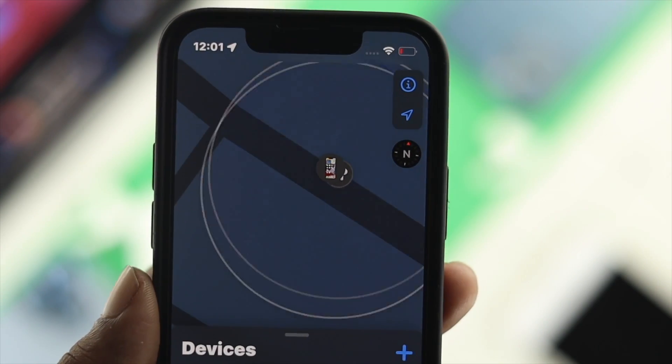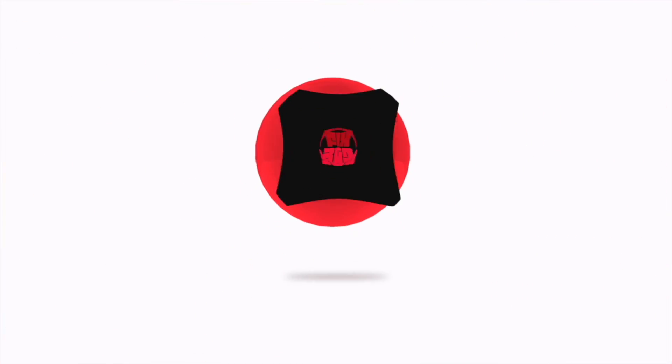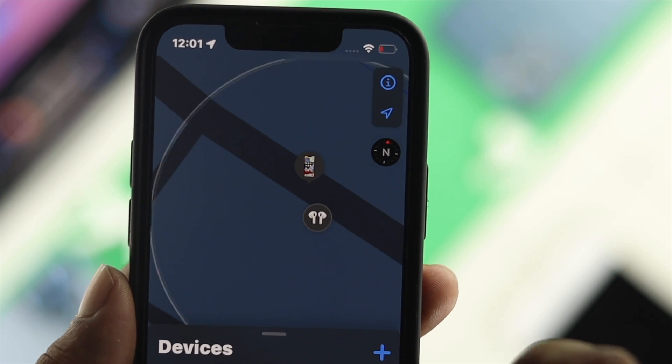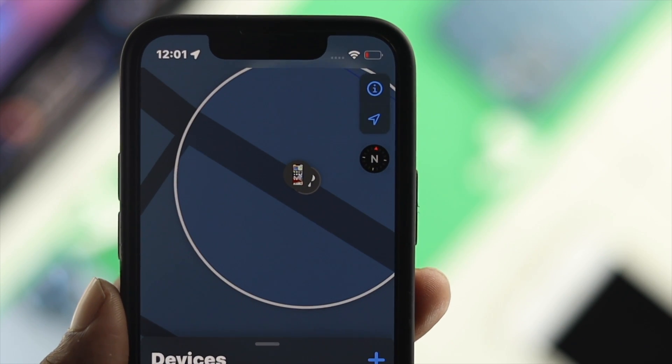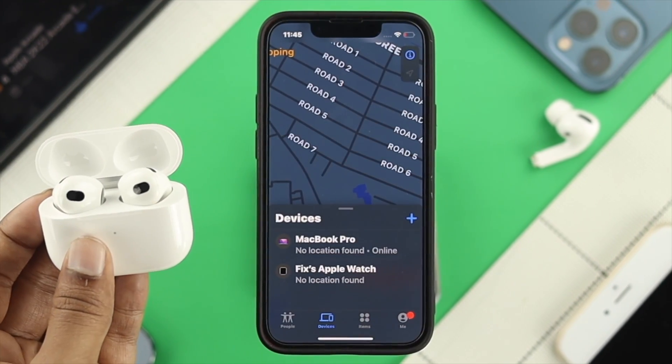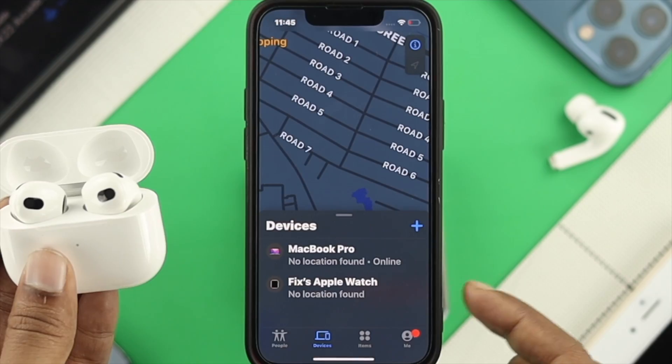If you are having the same problem, don't worry. Your AirPod is relatively small but it can be lost. If you can't find your AirPod, you can have some trouble. Therefore, if you want your AirPod to be visible on your Find My, there are a couple of things you need to do.